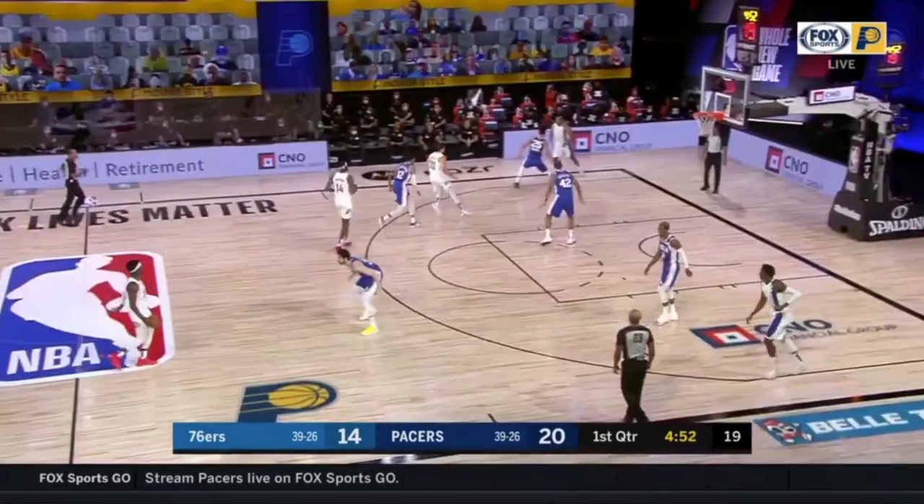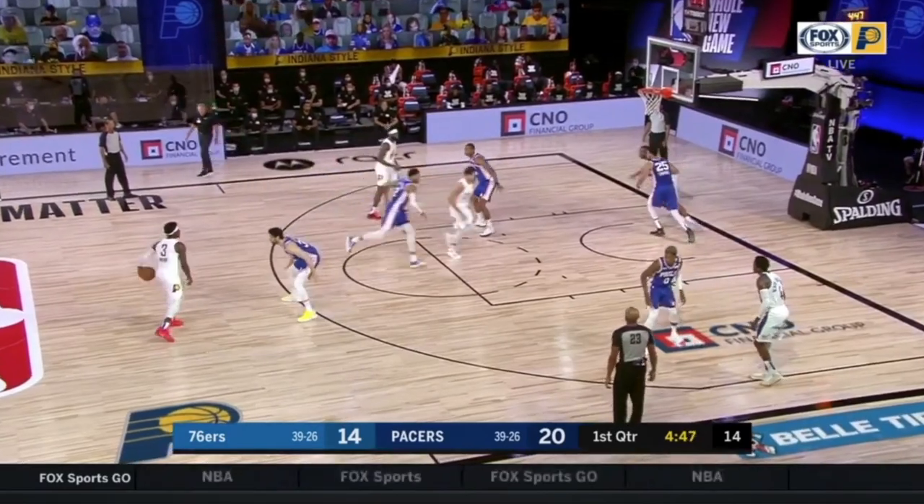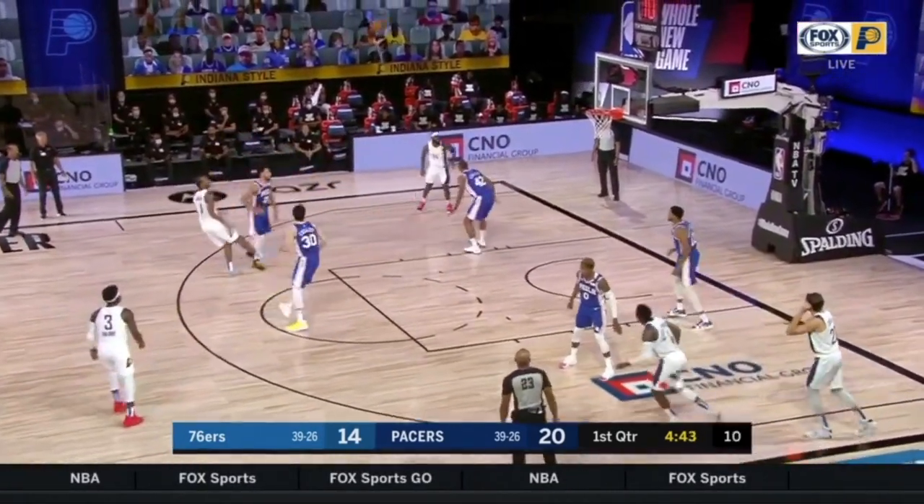Now we've got one off a pin down. You can see they do a stagger away — he goes under, and then they're going to set a pin down right there. He catches it and kind of bounces back off his inside foot for a mid-range jumper.